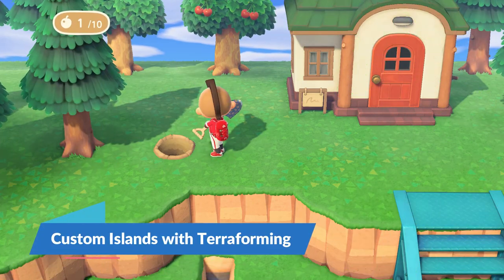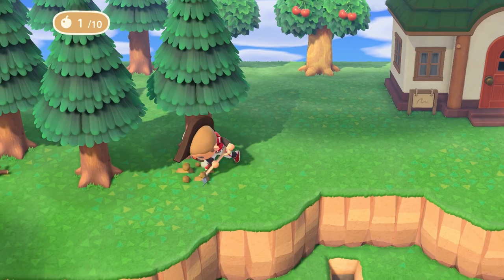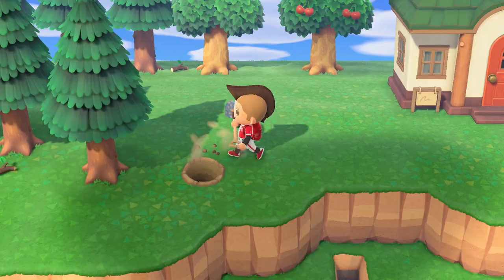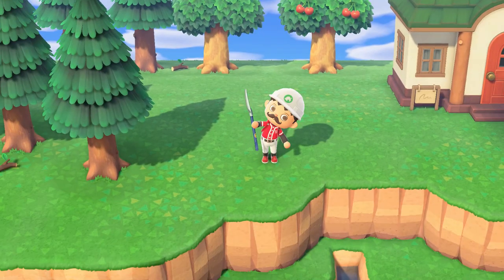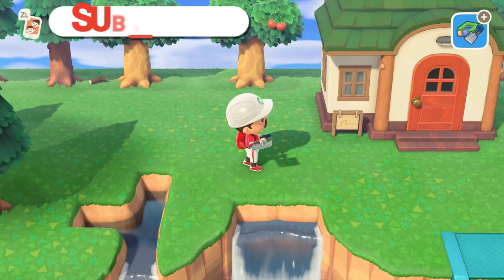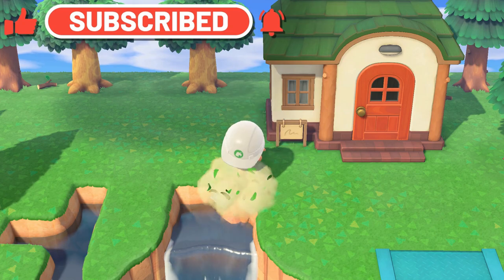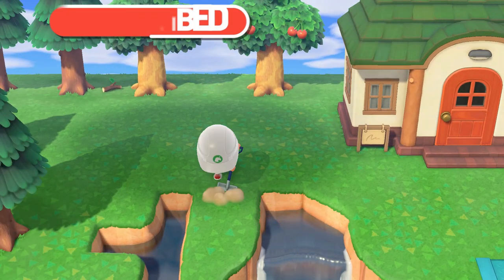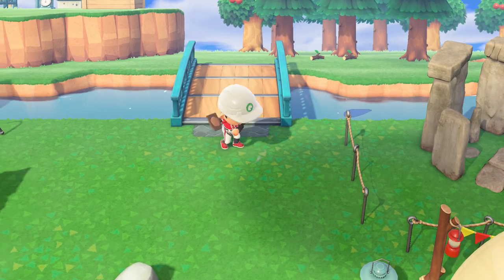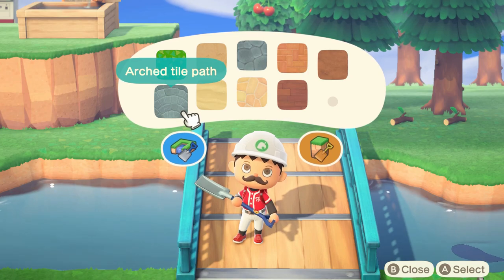Island customization is a large part of Animal Crossing New Horizons. In fact, many would agree that this is the best part about the game since it allows for every island to be unique. Once you have enough progress in the game, you will unlock the ability to perform terraforming on your island. This unlocks the ability to build up or down the terrain and even build ponds or reroute rivers altogether. Additionally, unlocking terraforming also includes the ability to pave your pathways with various patterns such as brick, rock, sand, and more.